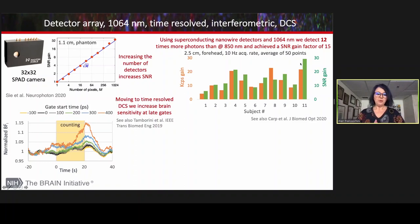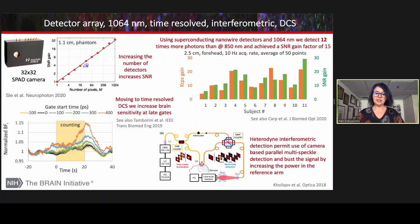We have also shown that we can move DCS to the time domain, like NIRS, and by looking at the late-arriving photons we can increase depth sensitivity. A few years ago, Vivek introduced heterodyne interferometric DCS. This interferometric method allows you to get better SNR by increasing the power in the reference arm, and this way you boost the signal.